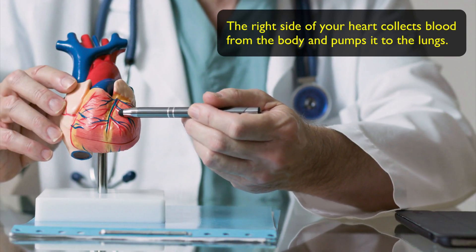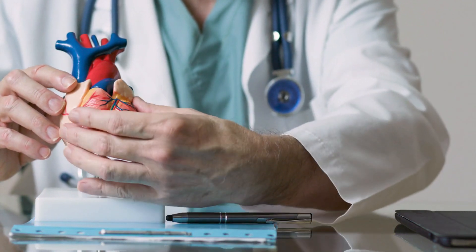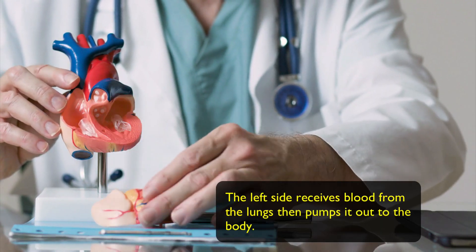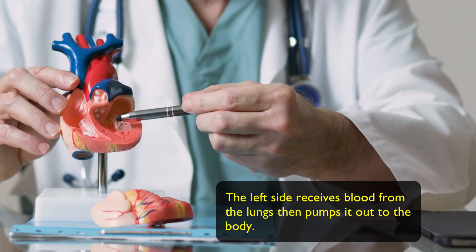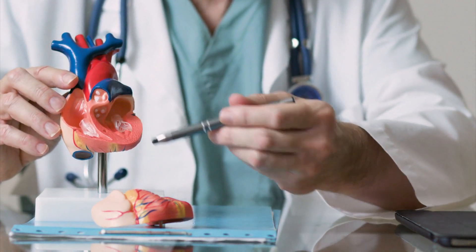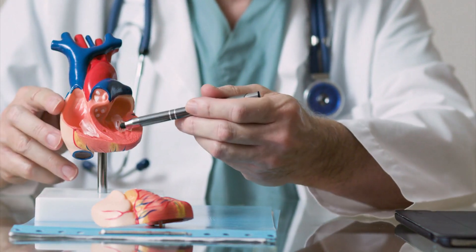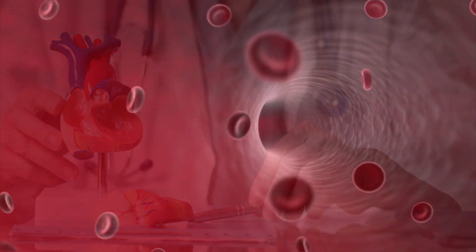The right side of your heart collects blood from the body and pumps it into the lungs. The left side of your heart does the opposite — it receives blood from the lungs then pumps it out to the body. Once it leaves the heart, your blood doesn't just splash around inside your body — the blood actually moves through a lot of tubes called arteries and veins.